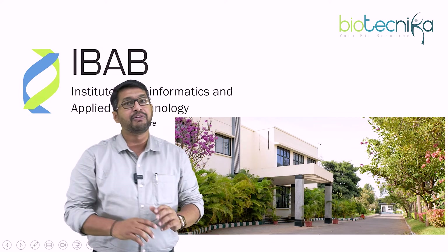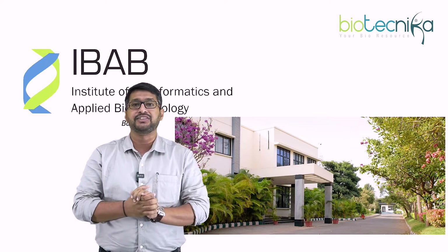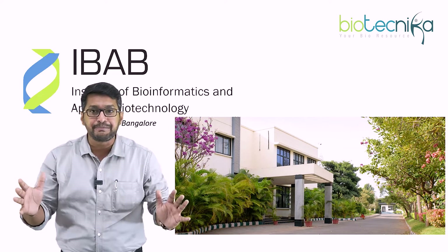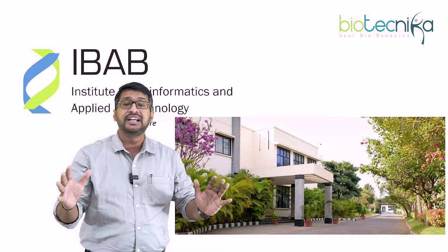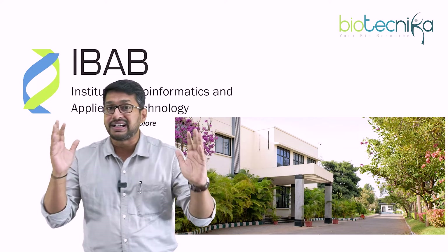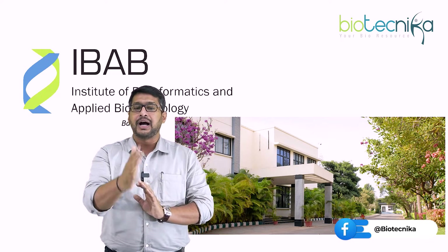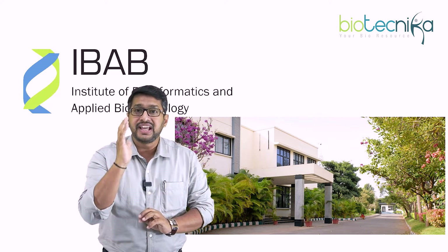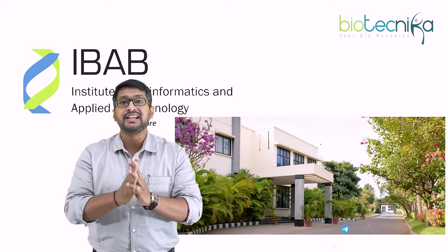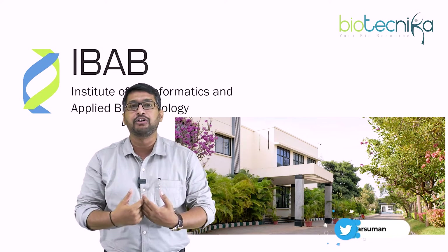The next on the list is IBAB — the Institute of Bioinformatics and Applied Biotechnology — which is at Bangalore. This also gives a lot of training programs and master workshops. The faculty over there are extraordinary and very well qualified. If you have read their research papers, high-quality, high-end research work comes from IBAB. They also provide a lot of scholarship stipends, so we strongly recommend most of our students to join IBAB, especially when you are in the vicinity of Bangalore.